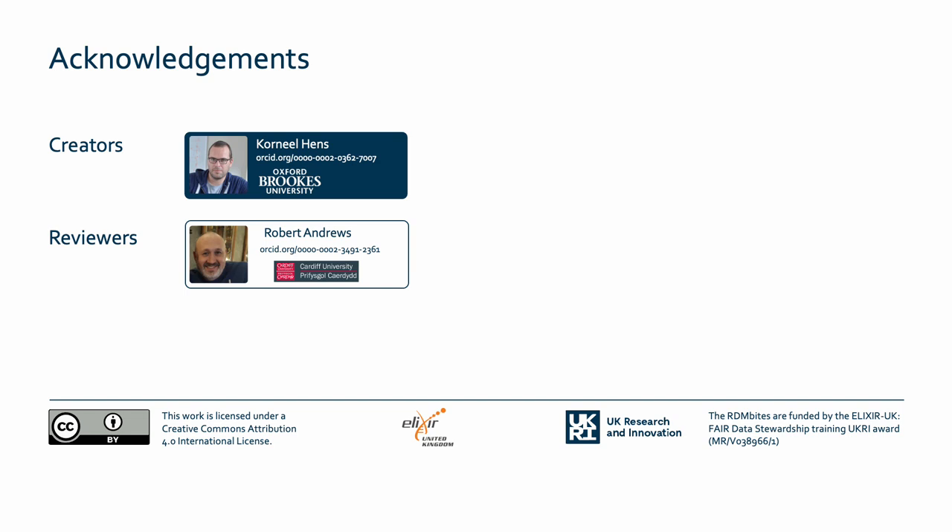That concludes our look at the different high-throughput sequencing data repositories. Take a look at the links associated with this video and links to additional resources for more information, as well as other RDM bytes in this series.